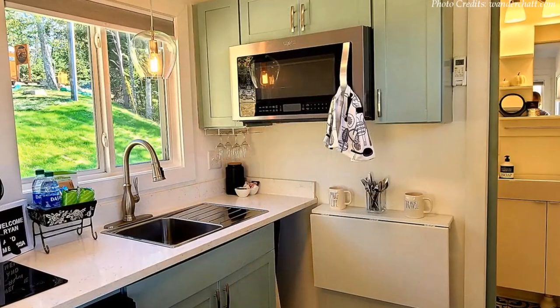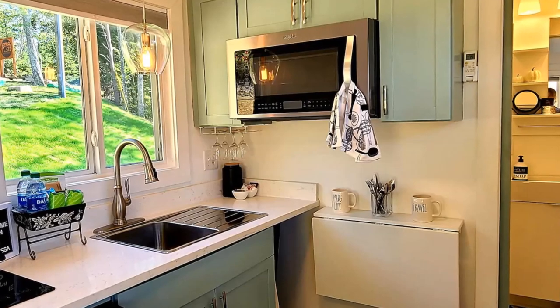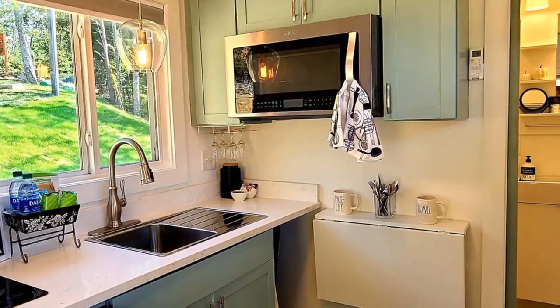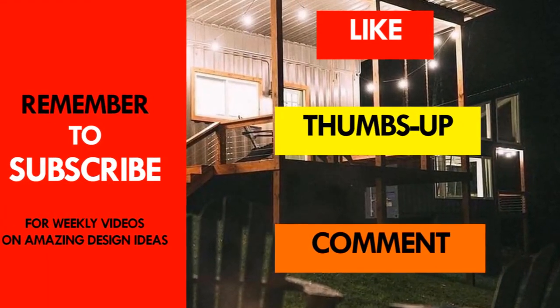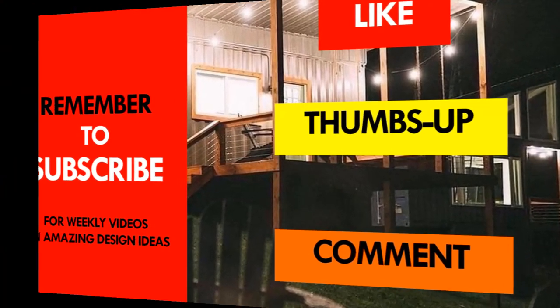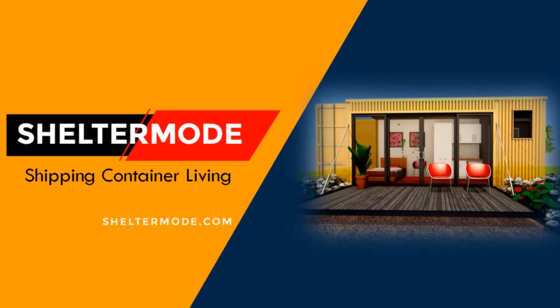Which part of this amazing house appeals to you the most? Kindly give us your opinion by posting it in the comment section below. If you like this video, give it a thumbs up and feel free to share it. Remember to subscribe to our YouTube channel for weekly videos on amazing shipping container projects from around the world. Thank you for watching. See you in the next video.